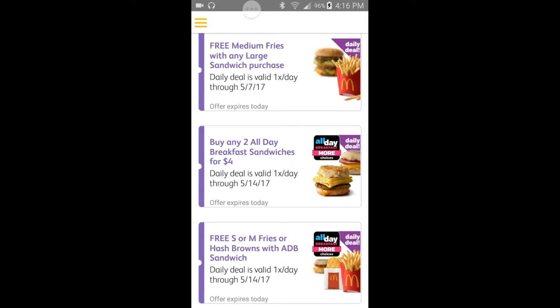Free medium fry with any large sandwich purchase — that's a Big Mac, Double Quarter Pounder, or Grand Mac. Basically one of the bigger sandwiches. You can use this coupon to get that free medium fry.